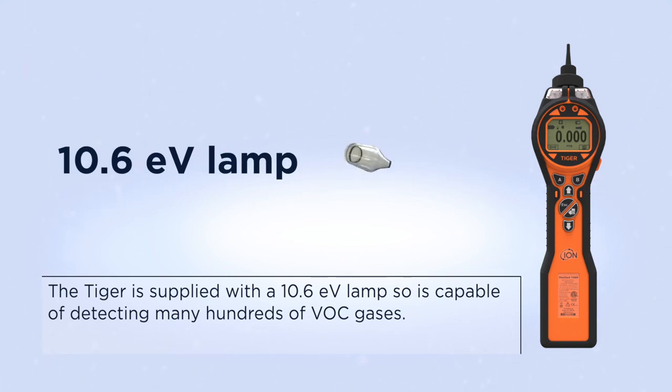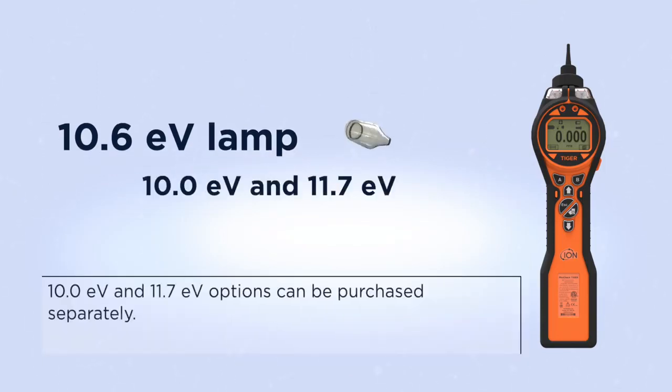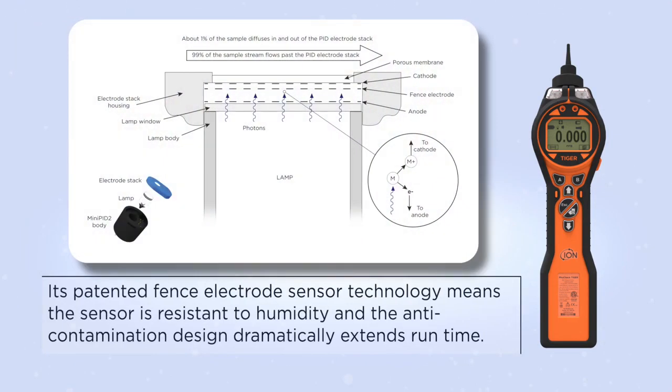The Tiger is supplied with a 10.6 eV lamp, making it capable of detecting many hundreds of VOC gases. 10.0 eV and 11.7 eV options can be purchased separately. Its patented fence electrode sensor technology means the sensor is resistant to humidity, and the anti-contamination design dramatically extends runtime.